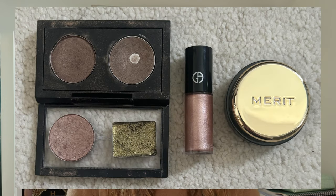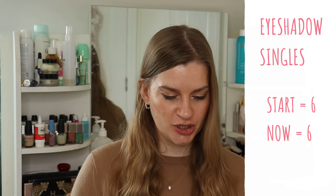Eyeshadow singles have stayed the same — six total. I've got three MAC singles and I'm trying to use up Patina and Woodwinked entirely in my project pan. I'd also like to use up All That Glitters this year. I also have one by Lisa Eldridge, a Merit Solo Shadow, and a mini Giorgio Armani eye tint — I haven't opened the Merit or Armani ones yet and want to use up other eyeshadows first.